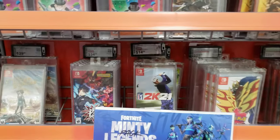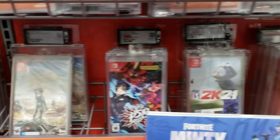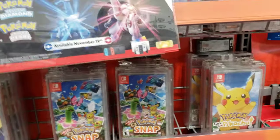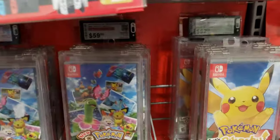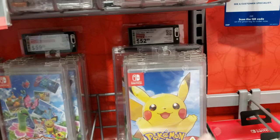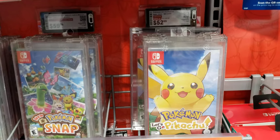They have Persona 5 Strikers for $34.99, and this is over here at Best Buy. This other game is still almost $60 — well, it's $52.99. This game's been out for two years.